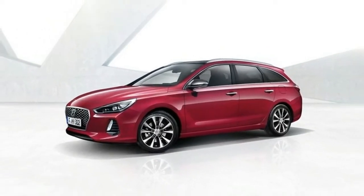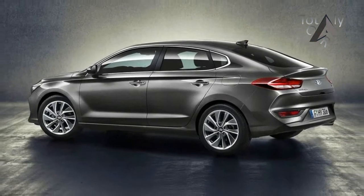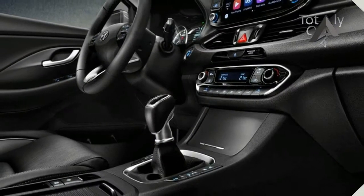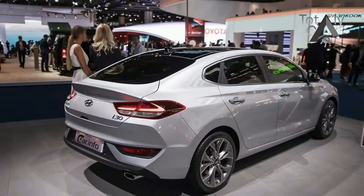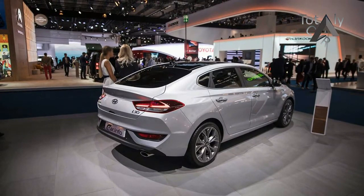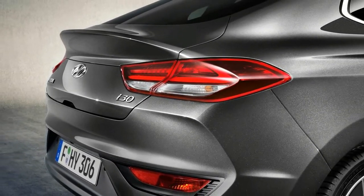Clearly the interesting bits aren't on the outside, then. It's a far better story inside. There's a noticeable step up in quality compared to the outgoing i30, with the overriding feeling being one of quality; all of the major touch points are made of decent materials. There's clearly been significant work on cabin refinement, too, because it's a far more peaceful place to be, especially in versions with the petrol engine we're testing here. The multimedia system has also been tweaked.